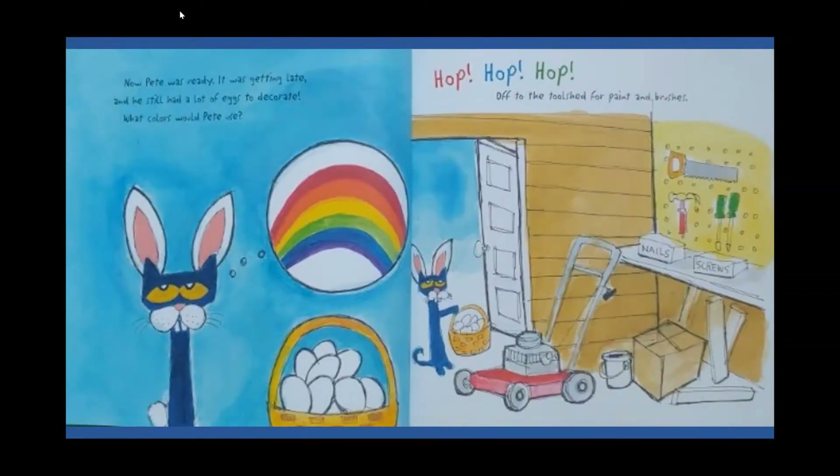Now Pete was ready. It was getting late but he still had a lot of eggs to decorate. What colors would Pete use? Hop hop hop — off to the tool shed for paint and brushes.